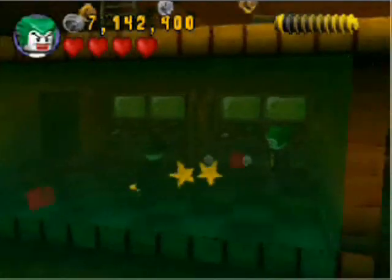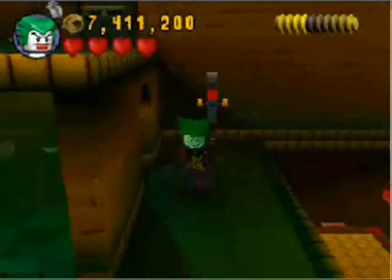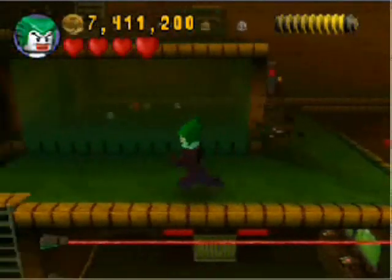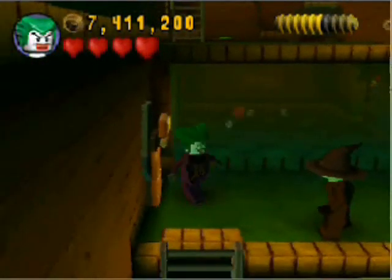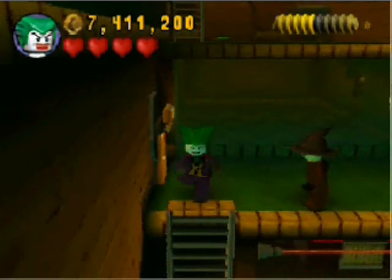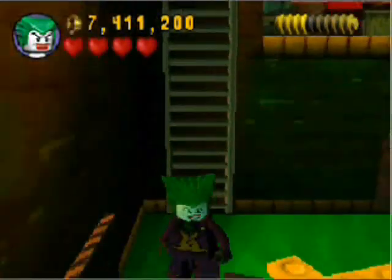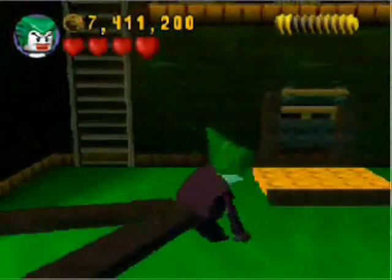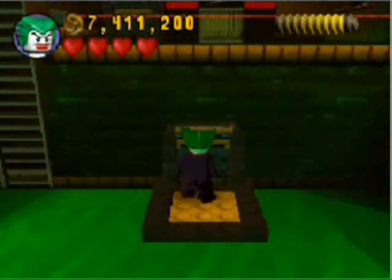There's nothing special in here, but I always like to come in here anyway just to make sure, because you never know. Plus it's a good way to grind for studs. Stud grinding is the favorite pastime of every boy and girl in Legoland — it's how they make money. Joker, use the panel. Just use the panel. Oh, I guess I already used it, my bad. I didn't realize that. Whoops. Smart eye do not have.